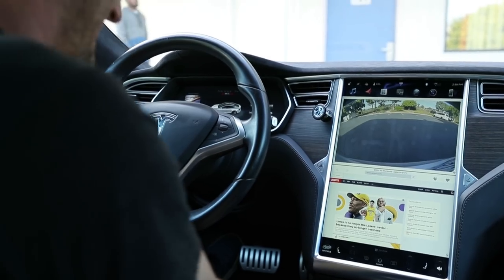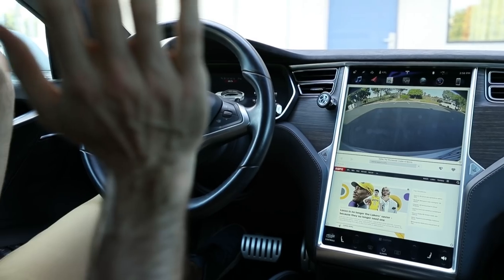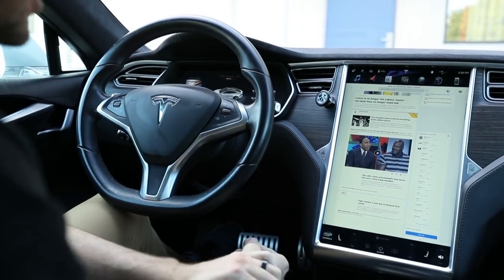So if you really need to check ESPN while you're driving, you can do it. And if you get a Model S on autopilot, you can go full screen, read all the stories, see what Shaq's talking about.